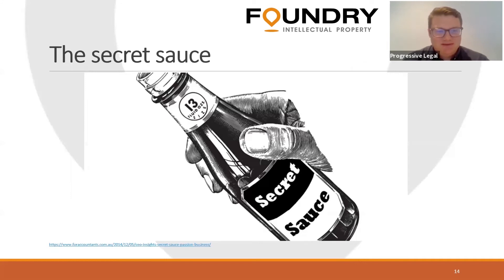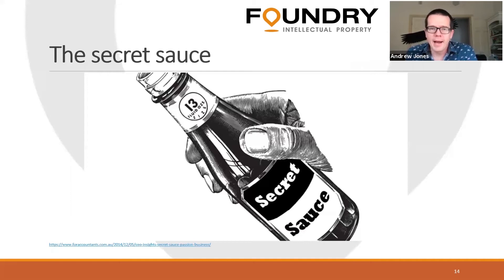So we've got the secret sauce — this is a bug bear of mine. I practice quite a lot in the chemical fields, and if I had a dollar for every time a client has said 'But Andrew, that's the secret sauce — that's what makes it work, that's the smarts — do I really have to disclose that in the patent application, knowing it will be published in 18 months time?' The answer is always the same: yes, you do. I want to talk about a particular case that came out at the end of last year that is a horrific reminder of why you do need to spill the secret sauce.